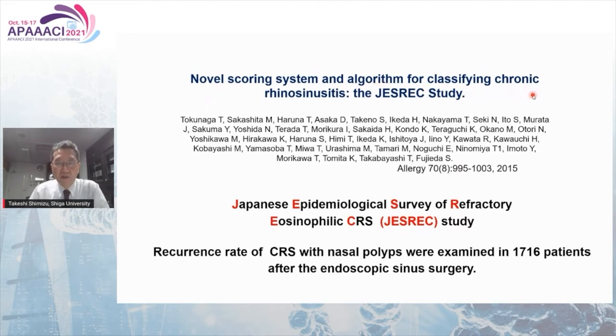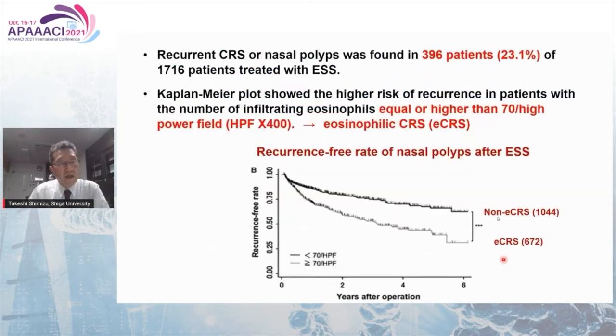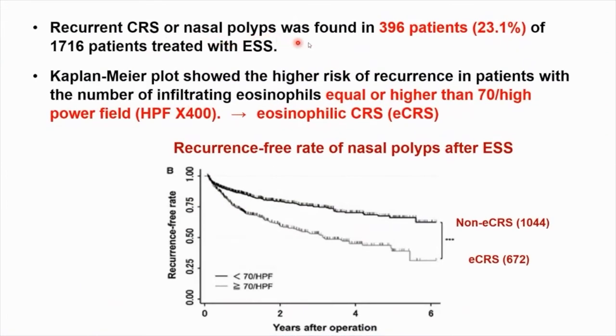In Japan, a novel scoring system and algorithm for classifying CRS was established in 2015 by the Japanese Epidemiological Survey of Refractory Eosinophilic Chronic Rhinosinusitis — the JESREC study. Recurrence rates of CRS with nasal polyps were examined after endoscopic sinus surgery. Recurrent CRS or nasal polyps were found in 23.1 percent of patients treated with ESS. Kaplan-Meier plot showed higher risk of recurrence in patients with the number of infiltrating eosinophils equal to or higher than 70.